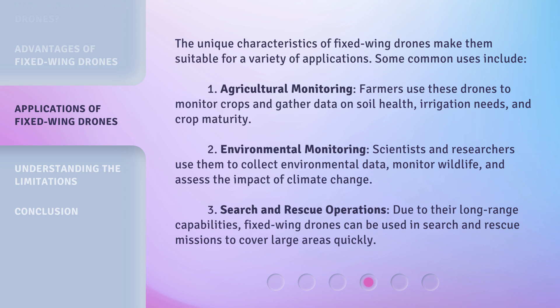Three, search and rescue operations. Due to their long-range capabilities, fixed wing drones can be used in search and rescue missions to cover large areas quickly.